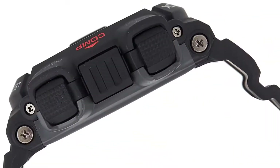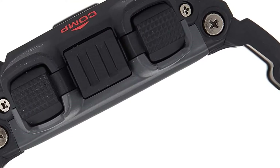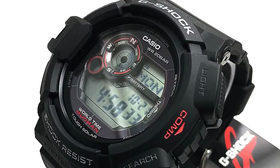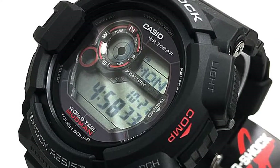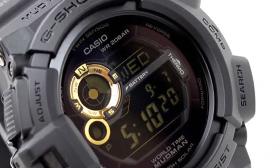Pros: Solar-powered for perpetual timekeeping. Includes a compass and thermometer. Tracks lunar cycles with a moon graph. Offers world time tracking for travelers. Specs: Battery solar-powered. Water resistance to 200m.